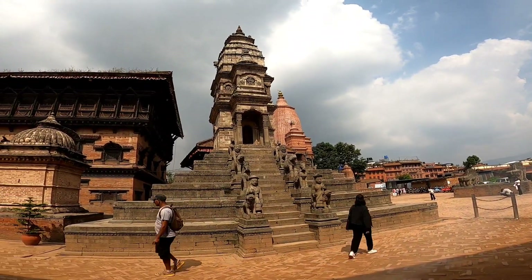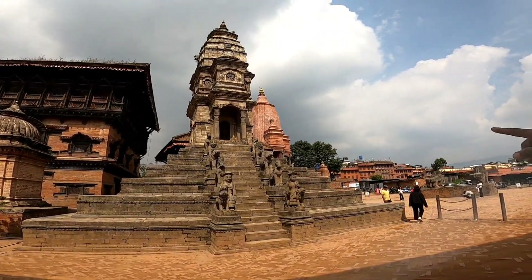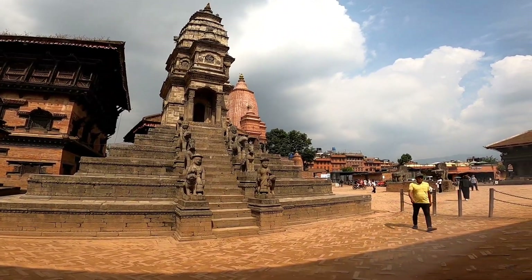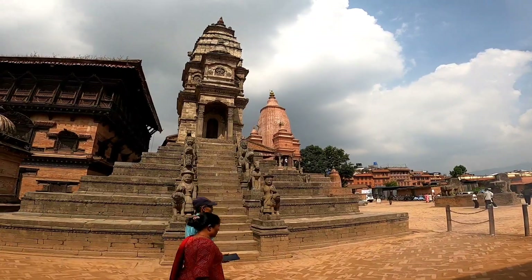Over there you can see that one is known as Silu Mahadev — the bigger one. Before 2015 there was a small temple which fell down in the earthquake and it has been renovated. Almost everything here in Kathmandu has been completely renovated.